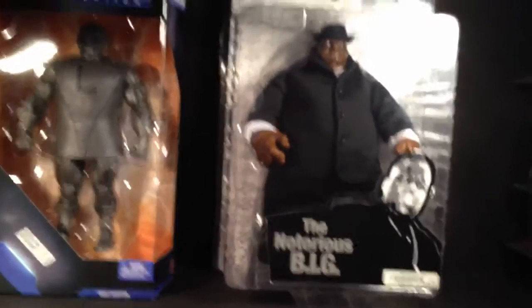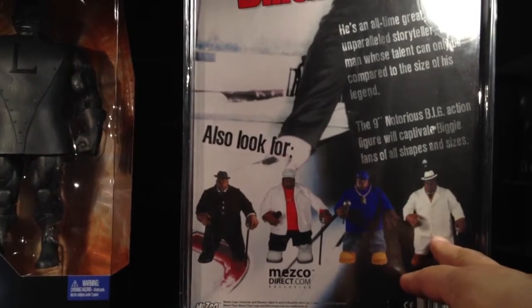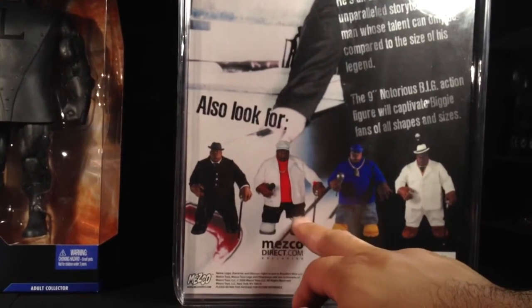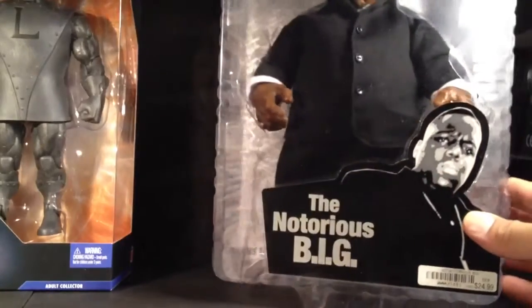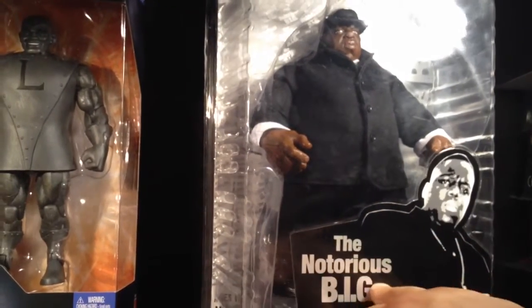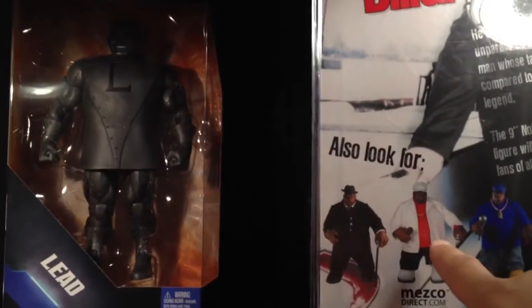Up next we got the Notorious Big from Mezco. This is the black suit. Not an easy one to get a hold of. I have this one but I think he has black shoes on. I don't know if this one was ever made. This is a Mezco Direct exclusive — found this bad boy right here, I never even seen this one. I seen a picture of it but that was about it. The black suit joint, very cool. I even got the New York Comic Con exclusive — that's the one with the yellow jersey. So I just need to find that bad boy right there.